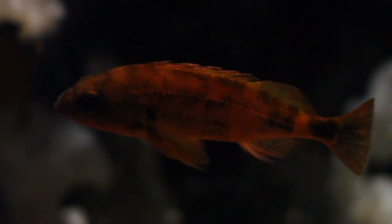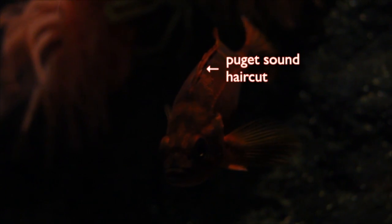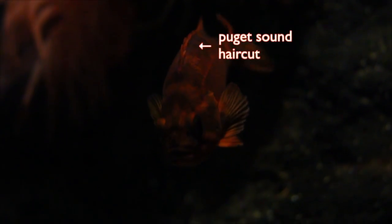The tiny Puget Sound rockfish now dominate certain areas. Even when fully grown, these rockfish are barely bigger than your hand and can be frequently confused with juvenile versions of other species. Puget Sound rockfish have no pattern, but their dorsal spines sit low and close to their body, like they got a recent haircut.